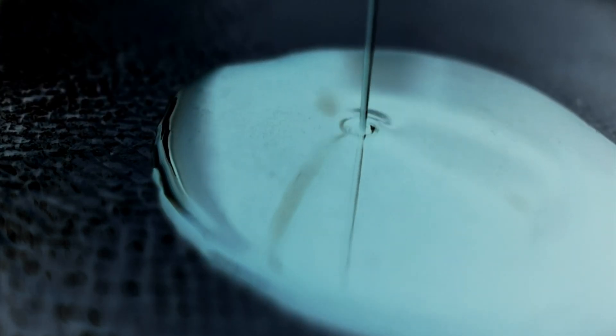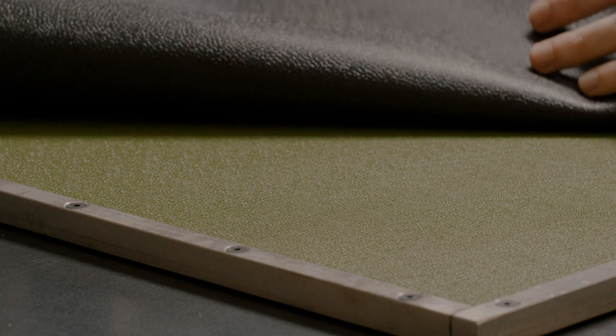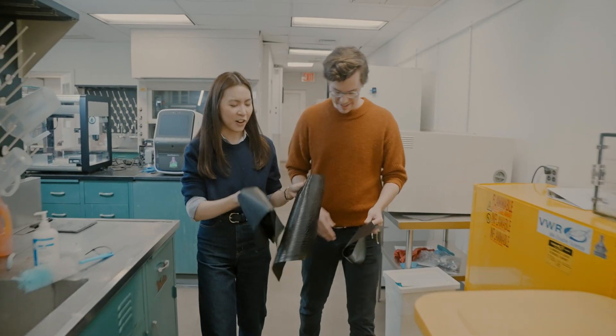We pour it into the mold and capture all the texture. Within two to three days, we can have the materials.